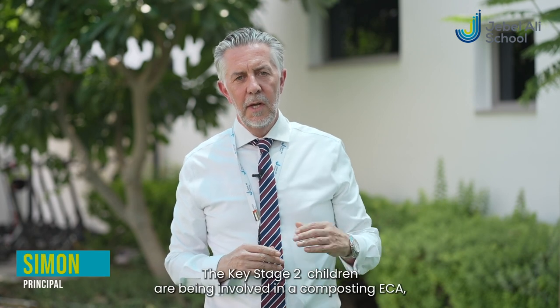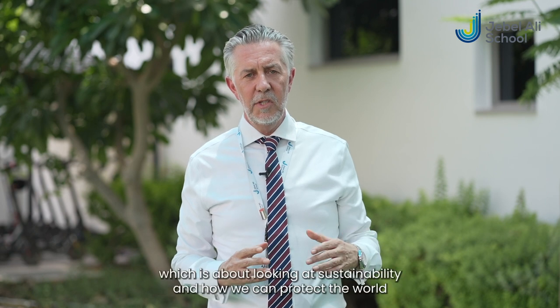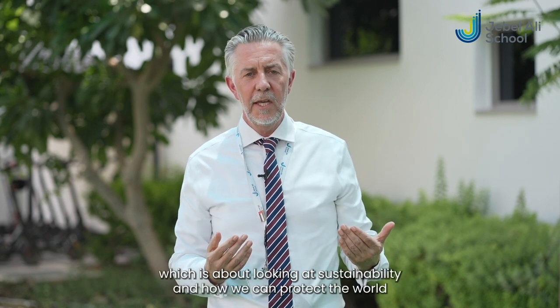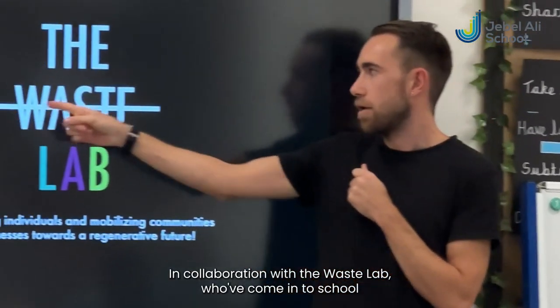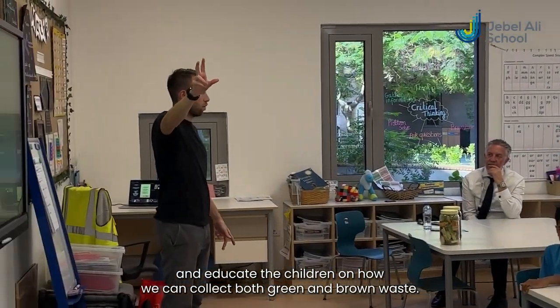This year at Jebel Ali School, the Key Stage 2 children have been involved in a composting ECA, which is about looking at sustainability and how we can protect the world in which we live. In collaboration with the Waste Lab, who've come into school and educated the children on how we can collect both green and brown waste.